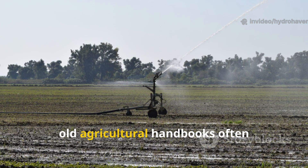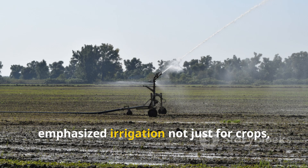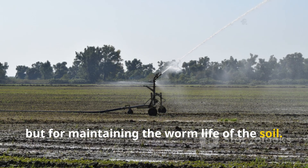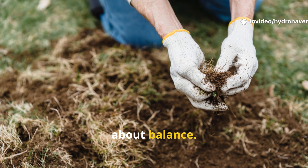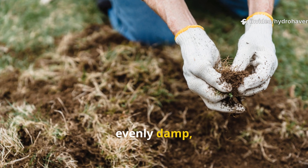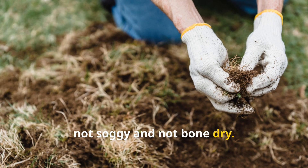Old agricultural handbooks often emphasized irrigation not just for crops, but for maintaining the worm life of the soil. Moisture is not about drowning soil — it is about balance. Worms thrive where the ground stays evenly damp, not soggy and not bone dry.